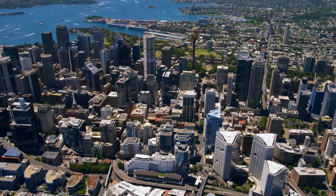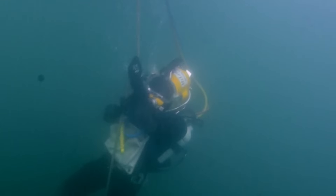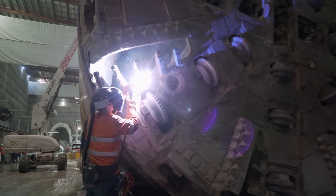In Sydney, Australia, an industrial army is called into action. No one has ever embarked on the scale of what we're doing. Deep out of sight, beneath the harbour city, a battle unfolds.